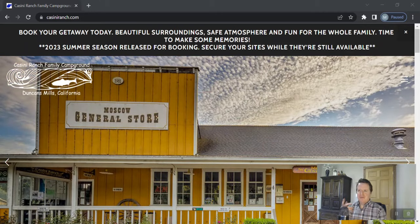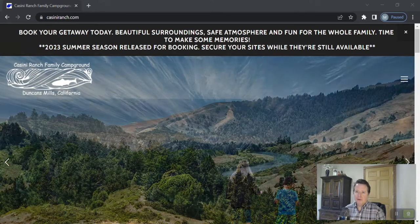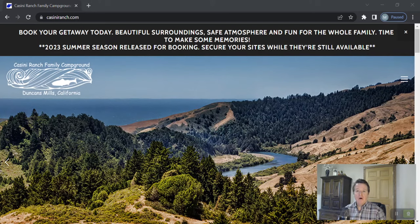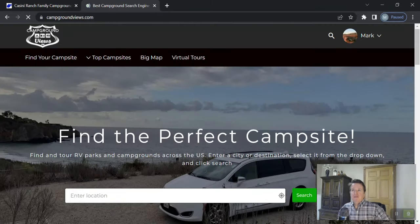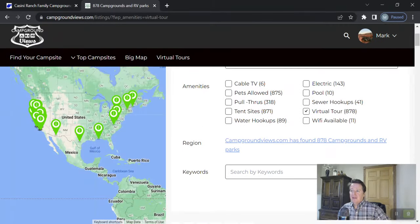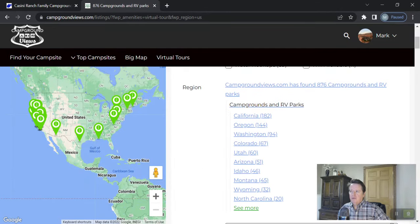Hello there camper, Mark Koepp with campgroundviews.com, and today I want to show you a brand new virtual tour we have of a private RV park. These campground virtual tours are pretty cool — we've got about 870 of them for recreation.gov properties, all available at campgroundviews.com. If you go there, you can click on the virtual tours tab, and the real trick is to click on the regions tab to see all the different states where we have virtual tours.